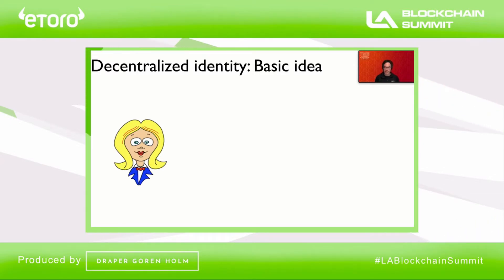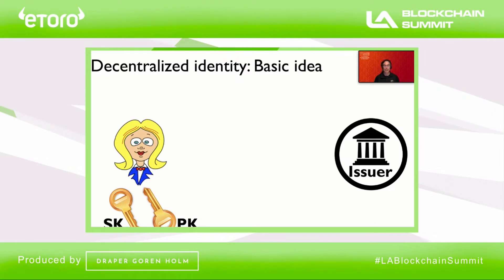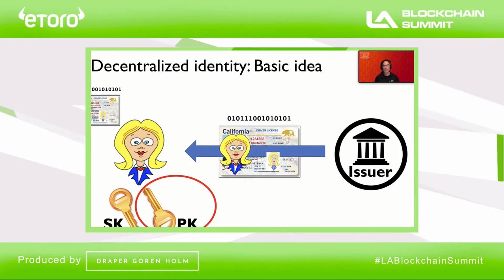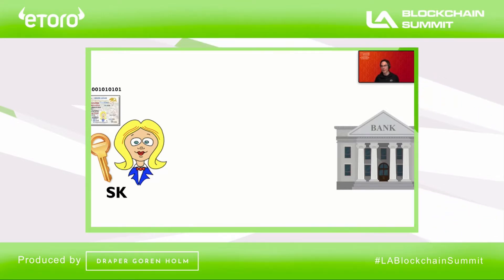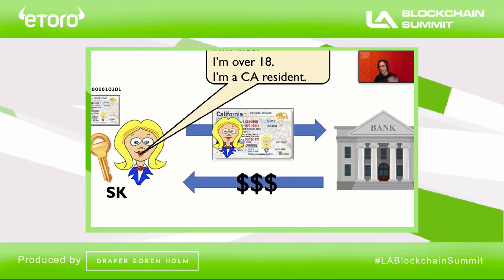If a user wants to obtain an identity document, what she does is generate a key pair — a public key and private key. She then goes to an authority known as an issuer, who will send her a digital version of her identity document bound to her public key. Now, if the user wants to prove her identity or prove various things about herself — Alice, for instance, might want to take out a loan and therefore needs to prove she's at least 18 years of age and maybe lives in a particular state — what she can do is send her identity documents to the bank and prove that this is her document by use of her private key. And then she gets her loan.